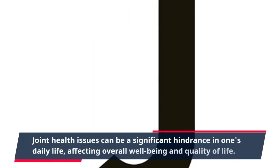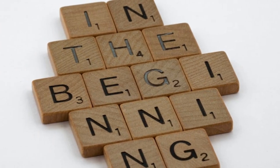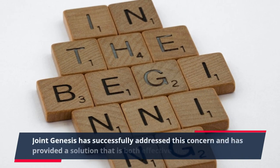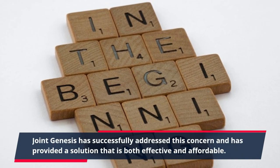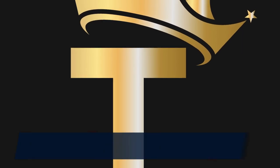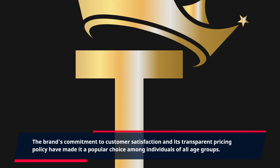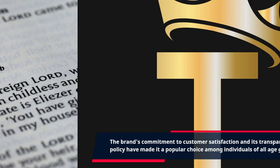Joint health issues can be a significant hindrance in one's daily life, affecting overall well-being and quality of life. Joint Genesis has successfully addressed this concern and has provided a solution that is both effective and affordable. The brand's commitment to customer satisfaction and its transparent pricing policy have made it a popular choice among individuals of all age groups.